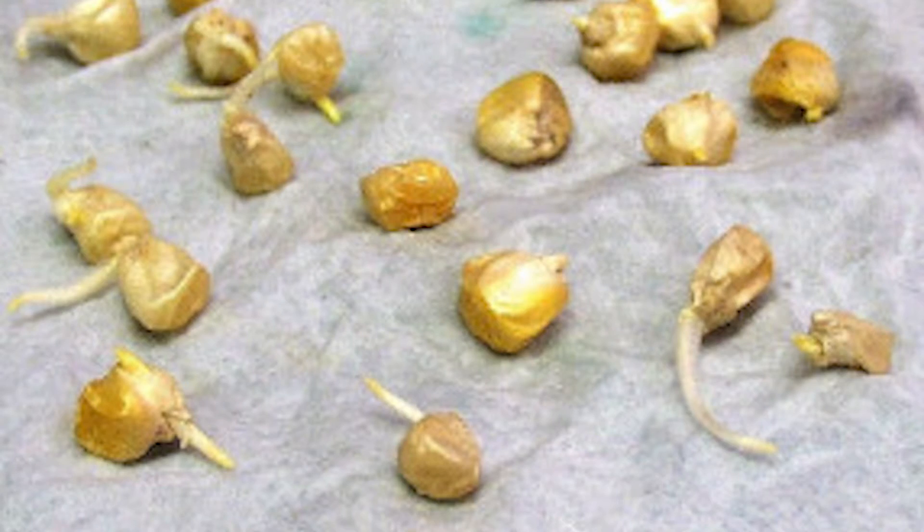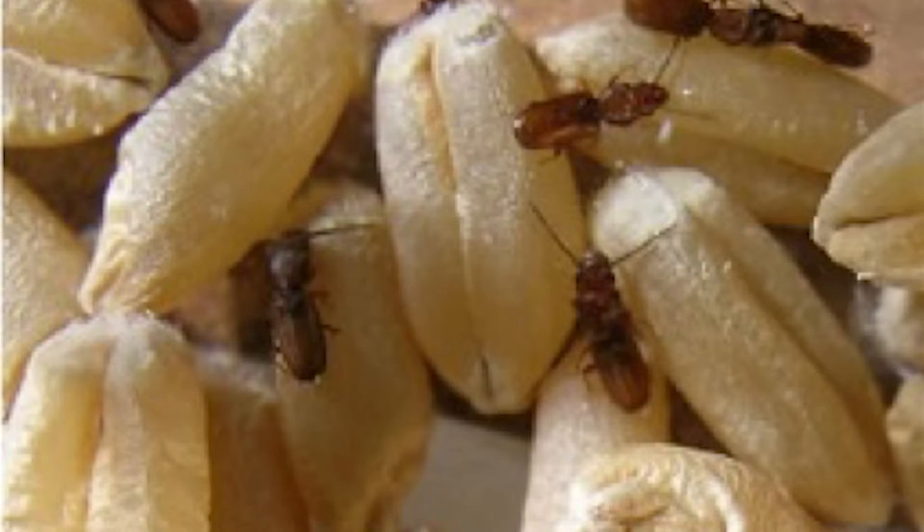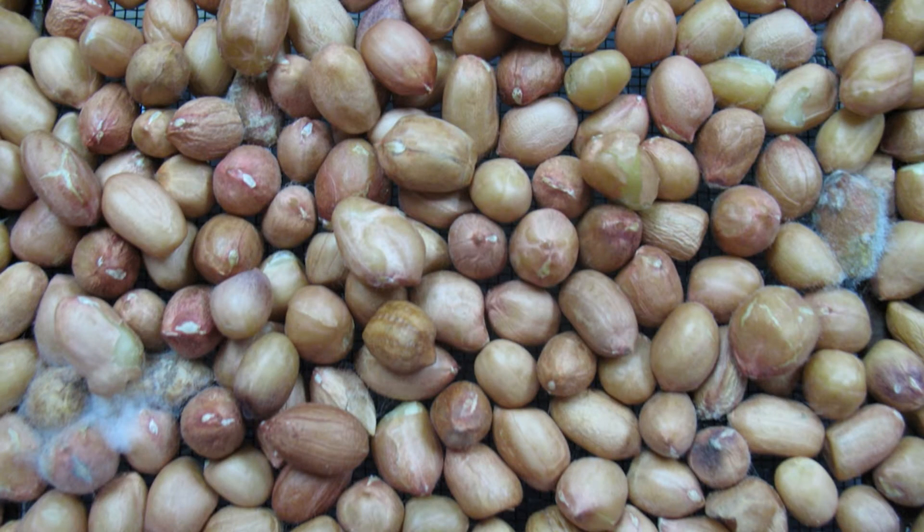In the humid tropics, approximately one-third of the total food produced is lost prior to reaching the consumer. High commodity moisture content at harvest and high relative humidity during storage enable growth of fungi that produce highly toxic compounds like aflatoxins.